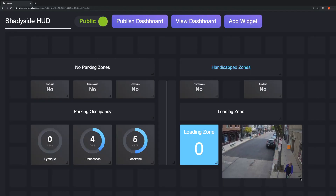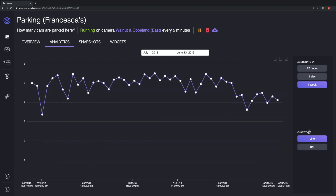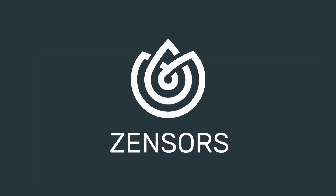The Zensers platform also provides custom dashboards and visualization tools, along with email reports and real-time push notifications. To learn more, visit us at zensers.com.